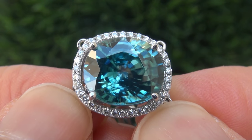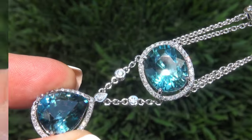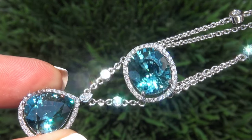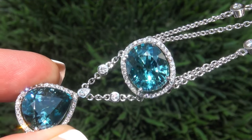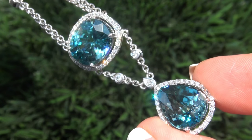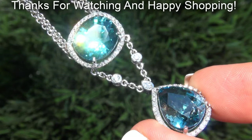To meet our consignor, please view the next video below. Certified Jewelry offers white glove service which includes free domestic same-day FedEx shipping. We are so confident that you'll be completely delighted with your purchase that we insist on paying for the return shipping if you choose to send it back. Thanks for watching and Happy Shopping!